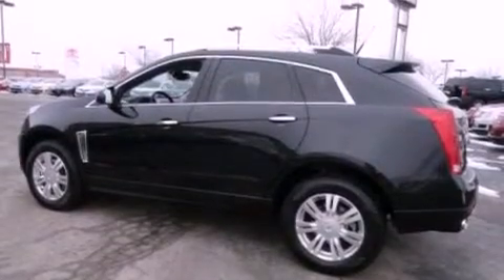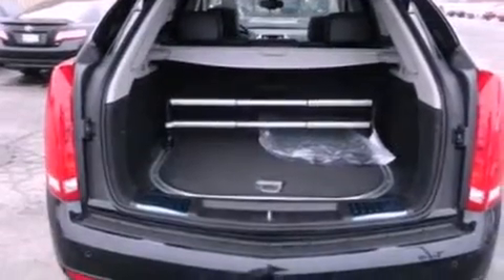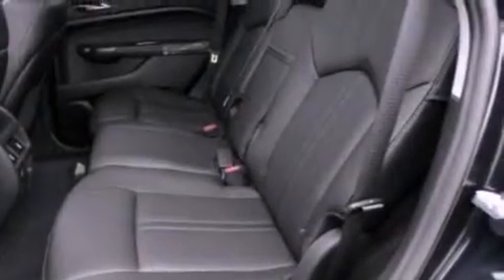The following features are also included: cruise control, full power accessories, a home link feature, satellite radio ready, tinted glass, an anti-lock braking system, dual airbags, and an automatic climate control system.